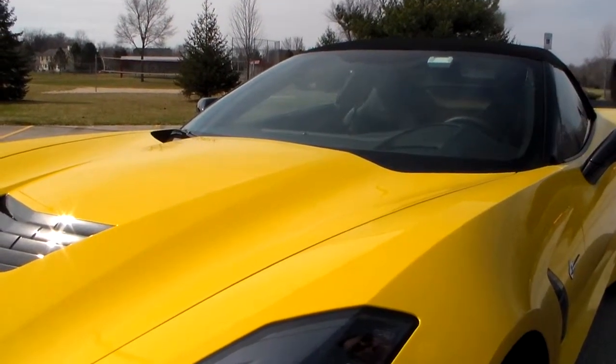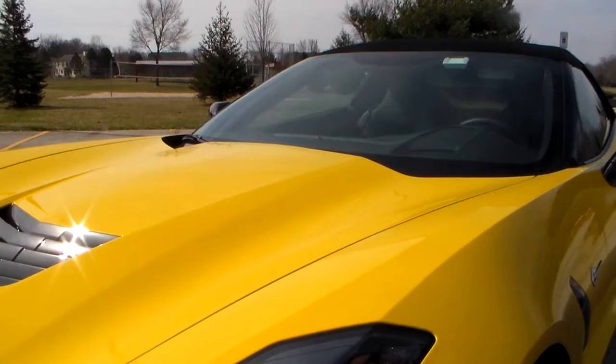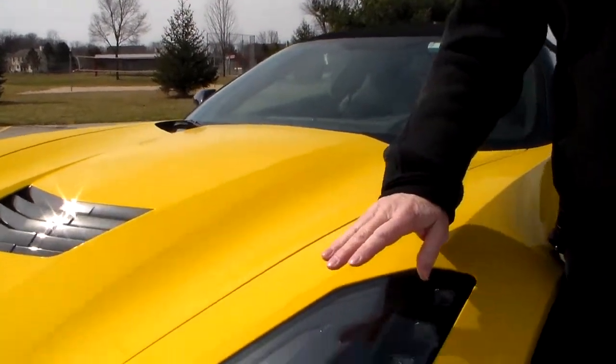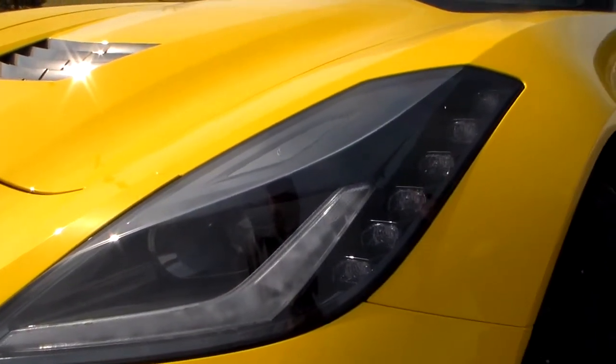They restyled it for 2014, and I think it's a really beautiful car. Gone are the old fold-up headlights and so forth — we have the more modern-looking headlights on this, with the sealed system that they have.